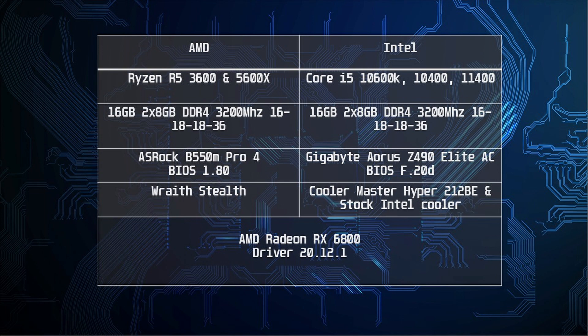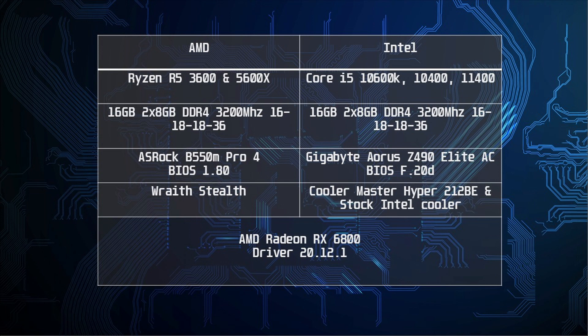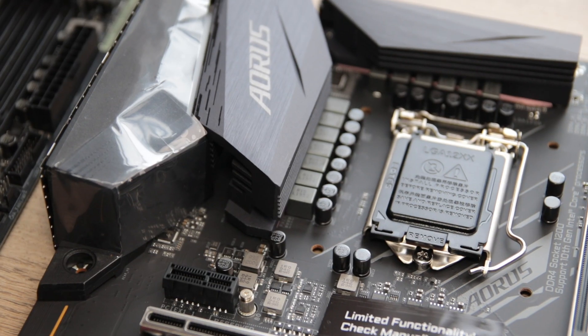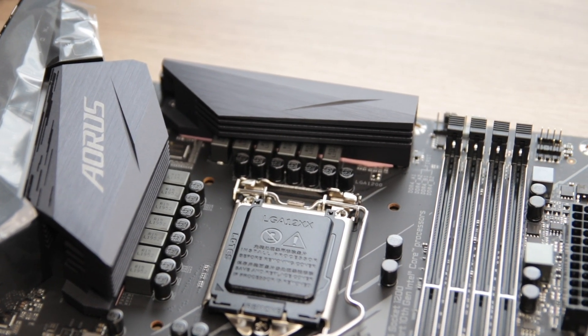Then we have the new 11400, which was tested with its stock cooler. This CPU has a single core boost of 4.4GHz and a 2.6GHz base clock. The all-core boost was 4.2GHz when running Cinebench R20. The 11400 has a cut-down iGPU — the higher-end i5 parts have an Intel UHD 750 with 32 execution units, while the 11400 has the UHD 730 with only 24 execution units. If you plan on gaming with the iGPU, a 11500 would make more sense. The Intel CPUs were tested on an Aorus Z490 Elite AC with the latest BIOS update, which added support for Rocket Lake, and with the Rocket Lake CPU the GPU now runs with PCIe 4.0.